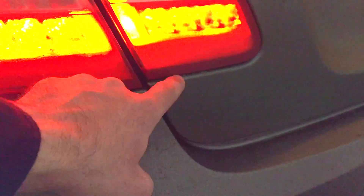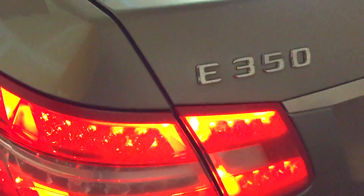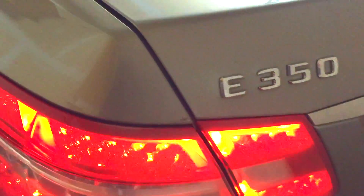This car hasn't been in an accident, but what I found is a misalignment of the trunk to the body. This is very odd.